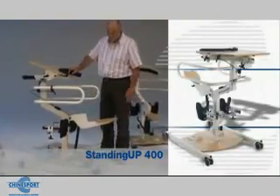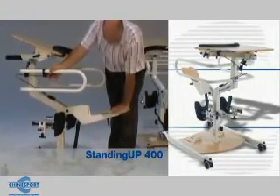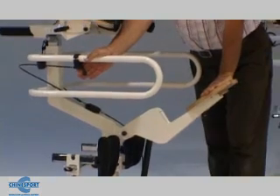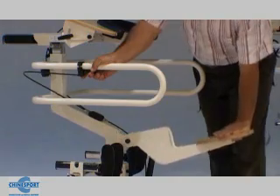This is the Standing Up 400. It's the seat that transmits a thrust of about 30 kilos to the user, generated by the hydropneumatic piston. The descent is assisted by the same servo mechanism.